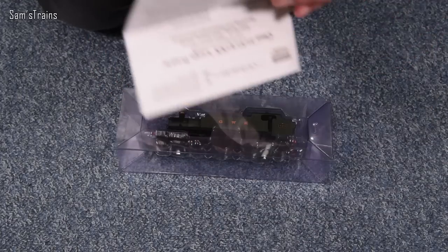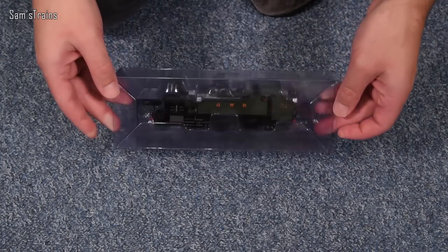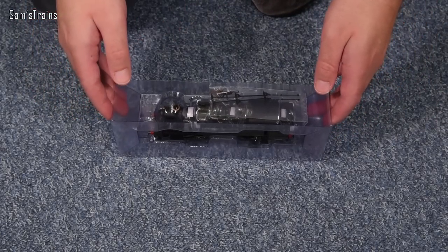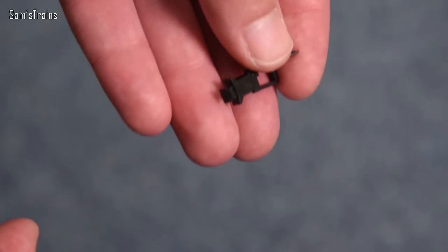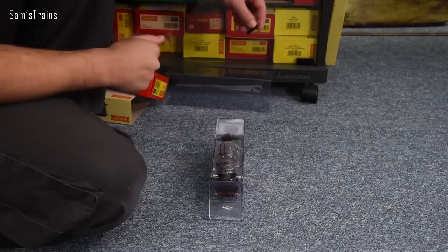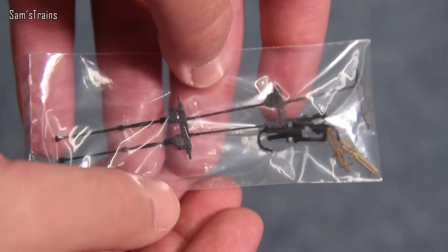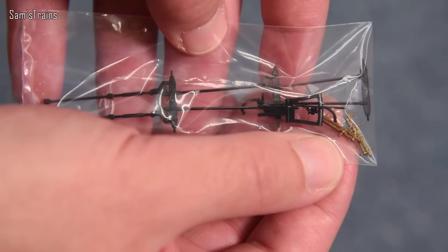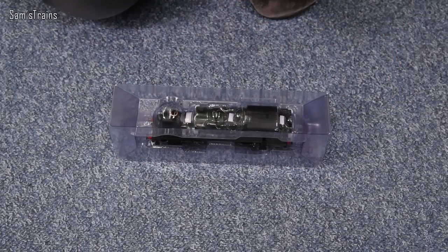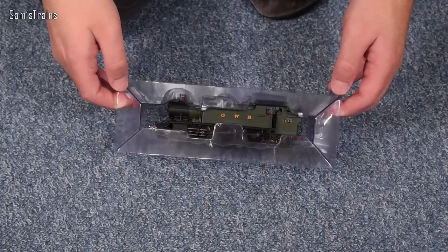The weight doesn't feel too bad, though some people have told me they're super light. In the detail bag we've got cylinder drain cocks, brake rigging, couplings, and vacuum pipes — so not an awful lot to fit yourself. It seems the bulk of the detail is already fitted to the model, which is great. This is looking better and better the more layers I peel off.